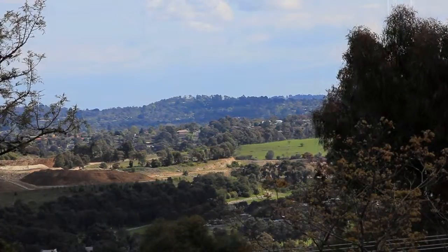Well there you have it, an amazing property. Open for inspection midweek and of course every Saturday. We look forward to seeing you soon.